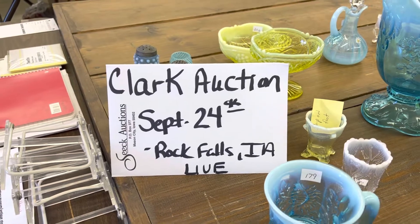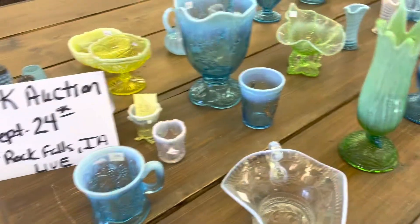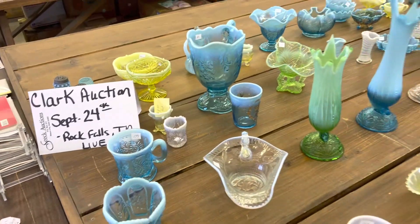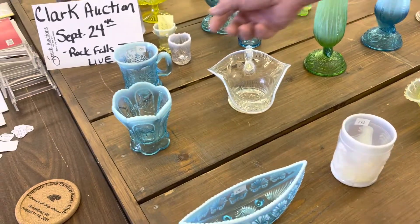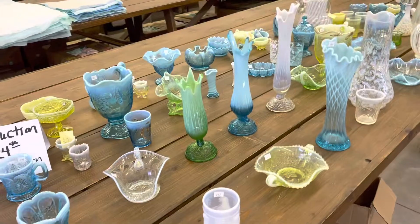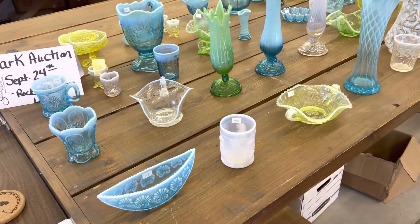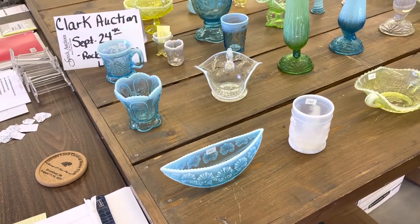Good morning. This is the third video of the Don Clark Estate Auction, September 24th, Rock Falls, Iowa. It is a live auction. We will be there auctioning along, and you will be able to bid online while the auction's going on. We are at lot number 141, and we will go through lot 210.